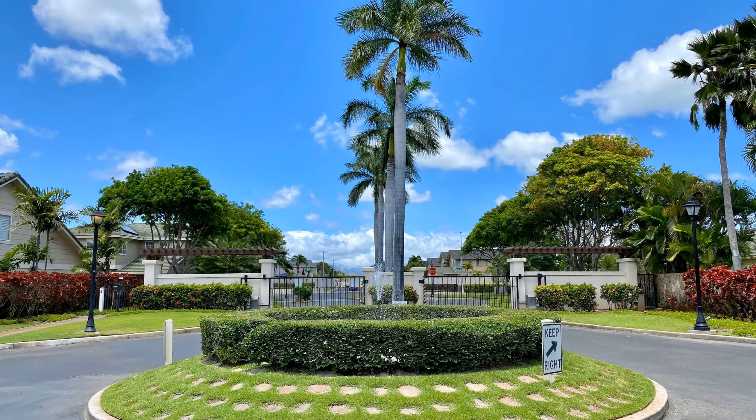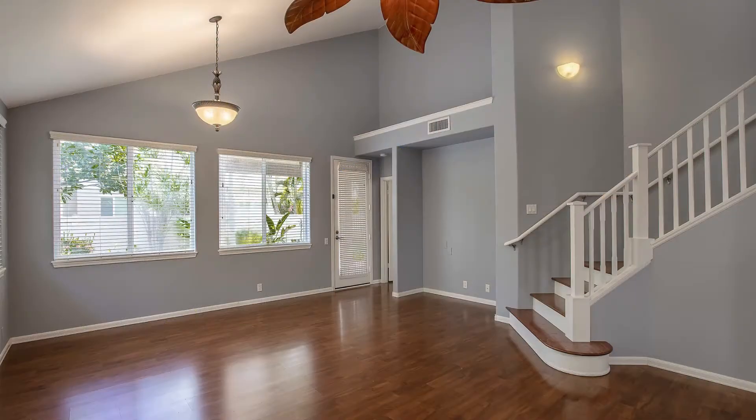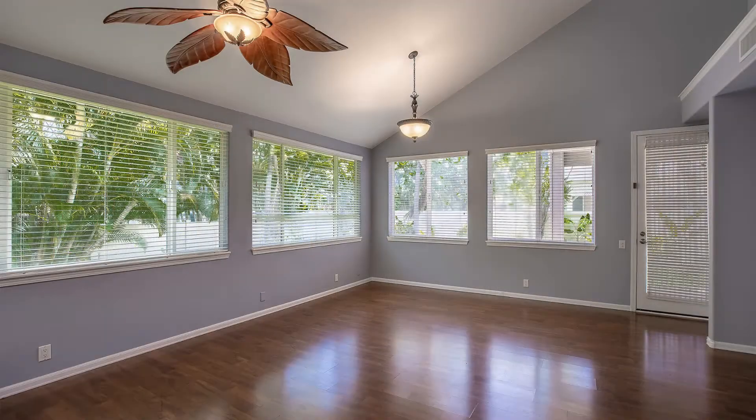Eva Beach, Hawaii. This is a lovely three-bedroom home with a large loft. It features a spacious open floor plan filled with natural light coming from the big windows.